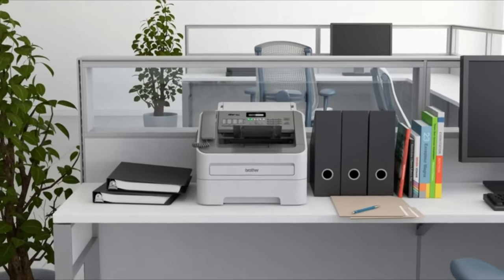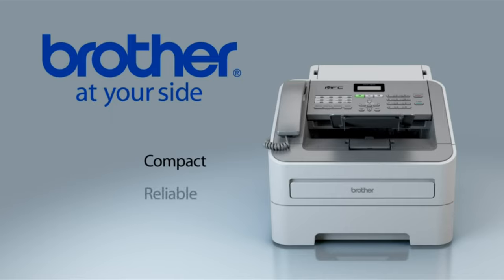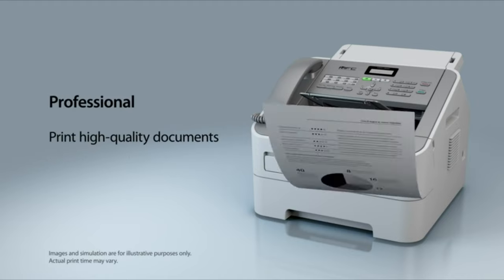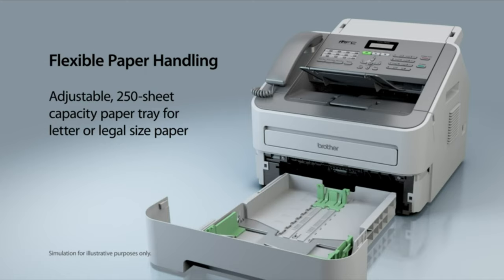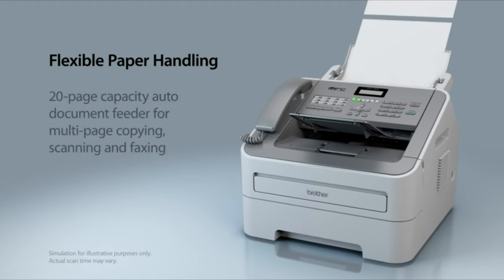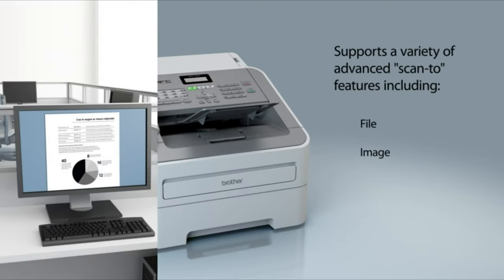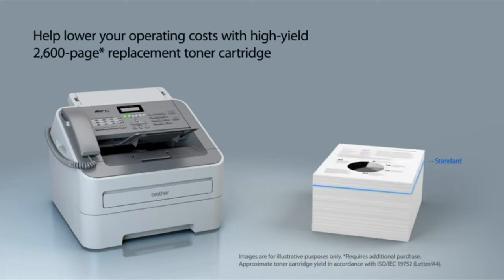Number 5: Need a laser all-in-one but have limited space? Introducing the MFC 7240 Laser All-in-One — compact, reliable, and ideal for small offices. It helps improve your productivity with print and copy speeds of up to 21 pages per minute and produces high-quality letters, spreadsheets, and other important documents. The adjustable paper tray supports letter or legal-sized paper, and its manual feed slot is ideal for a variety of media sizes, like envelopes. Use the auto-document feeder for copying, scanning, and faxing multi-page documents. It also includes valuable copier features and supports a variety of scan-to features. A USB interface provides local connectivity, and the high-yield replacement toner cartridge helps lower running costs.